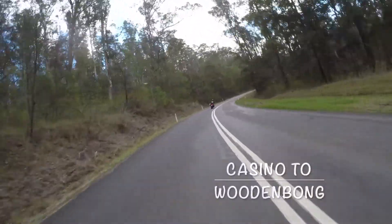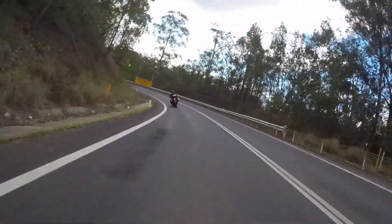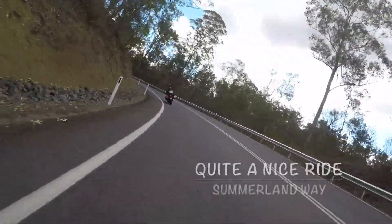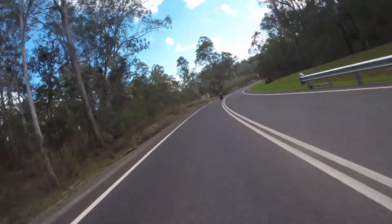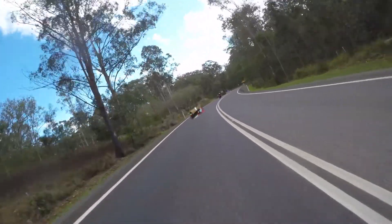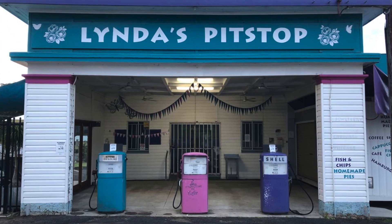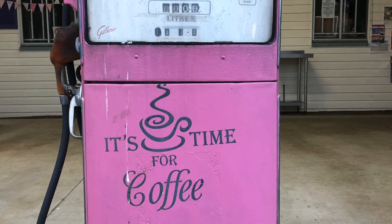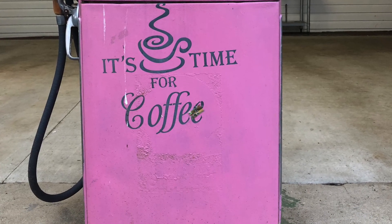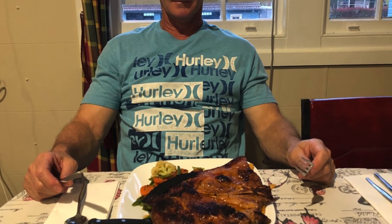After leaving Grafton we went through to Casino and then along the Summerland Highway up to Woodenbong, where we stopped for the night and stayed at the Woodenbong Hotel. We got there in time to catch the last hour of Bathurst. Woodenbong is quite a lovely place and the hotel served up a lovely meal that night too.